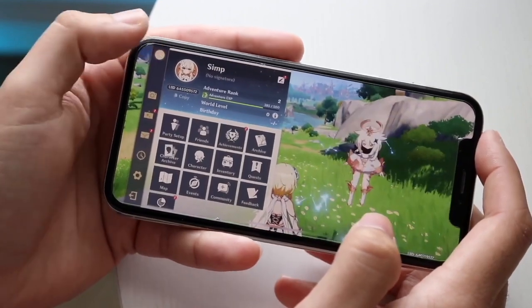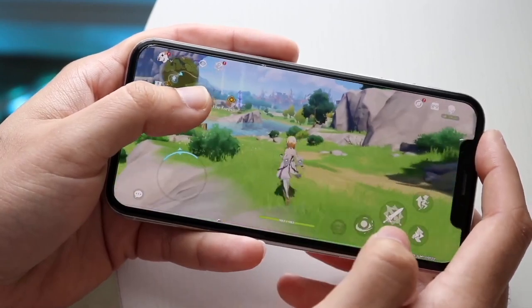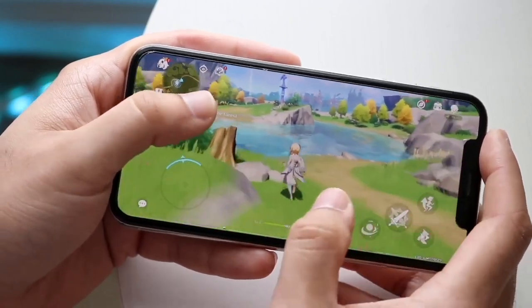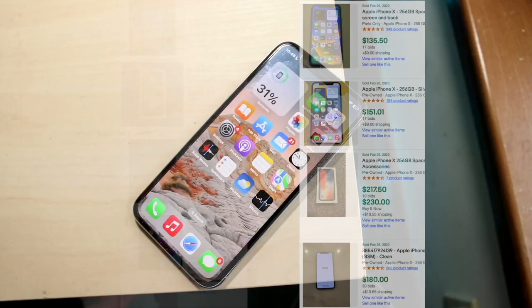A lot of other iPhones are still being sold as well — tons of iPhone 8s and iPhone 10 variants. But the one iPhone I keep seeing above all of them is the iPhone 10. It looks like more people are selling the iPhone 10 than some of the other older iPhones.